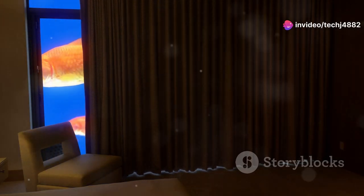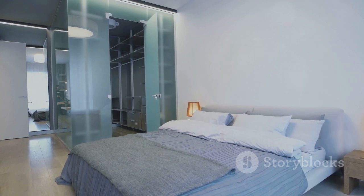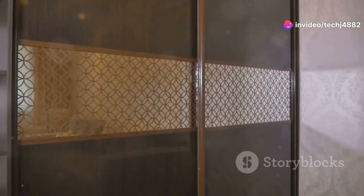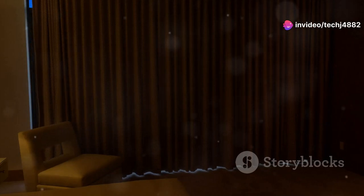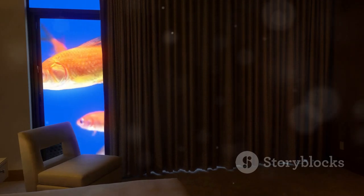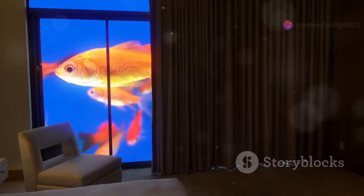They're perfect for creating temporary guest rooms, dividing a studio apartment, or simply adding a bit of privacy to an open space. They can be used in so many different ways — from dividing a room to creating a decorative backdrop. So whether you're looking for a quick and easy way to divide a space, add a touch of style, or create a more flexible living environment, accordion room dividers are a fantastic option.